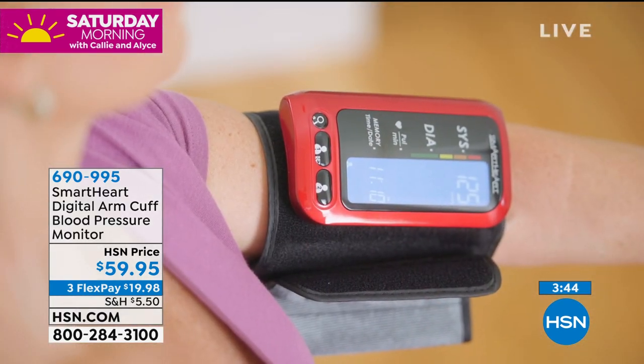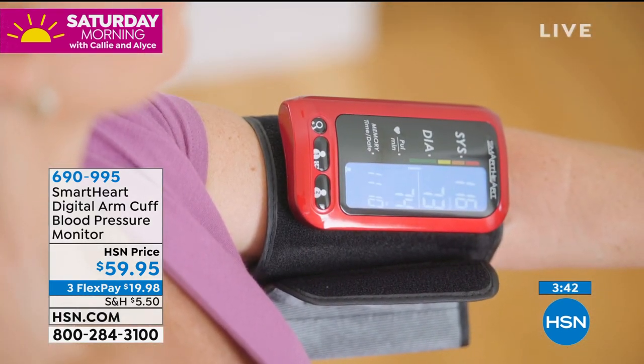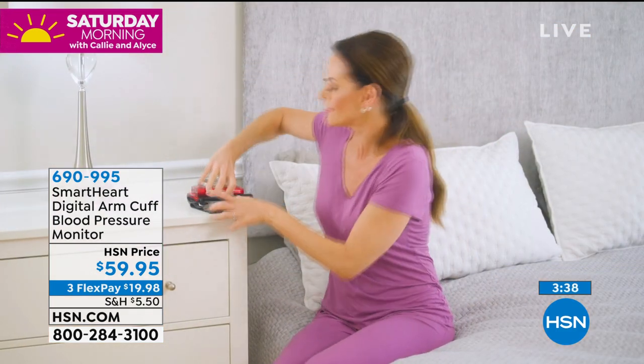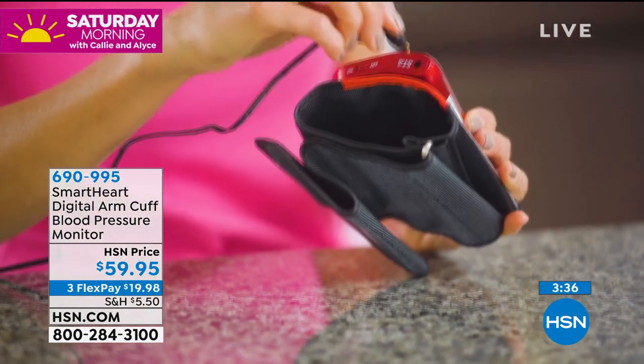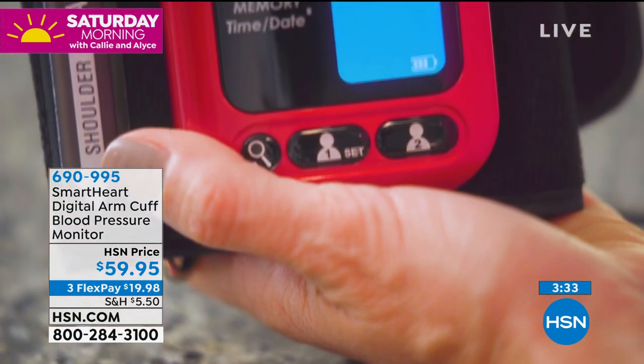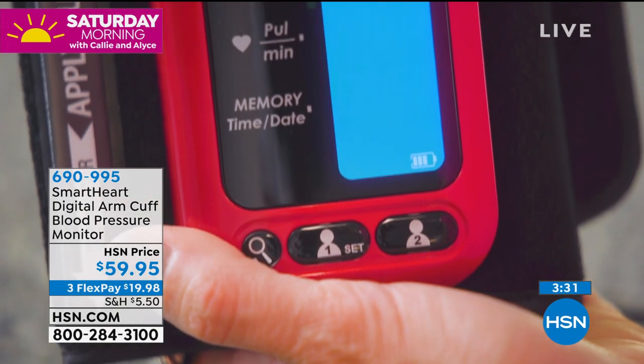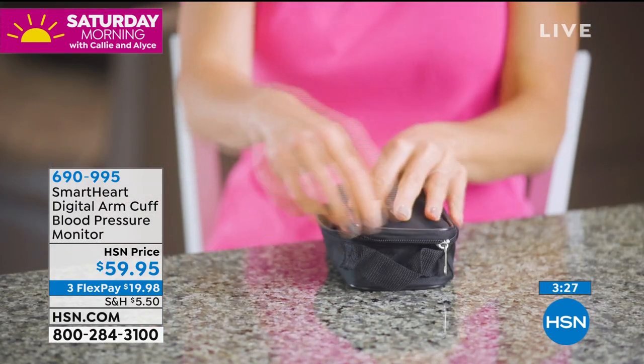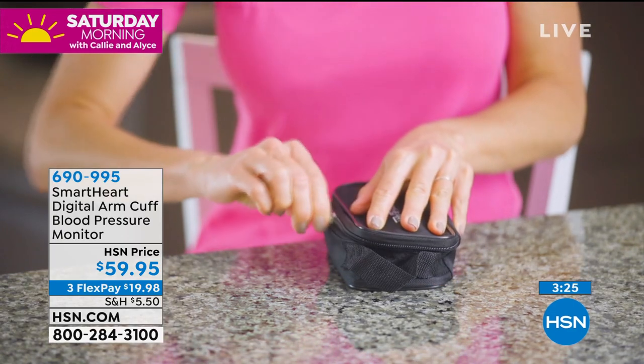And if it's high, maybe make an appointment for a tele-doc, because there are things that can be done — whether it's adjusting medication, adjusting your diet or your lifestyle. It's really an important item. Blood pressure is known to be the silent killer because there's not really very many signs or symptoms of it, are there?